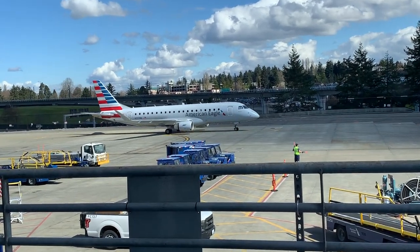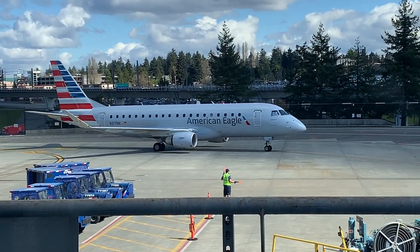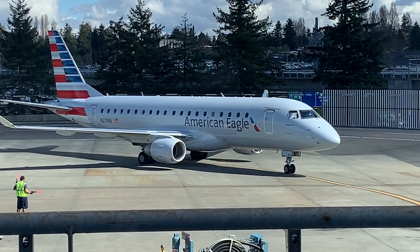And there's today's ride — an Embraer E175 regional jet. This aircraft seats 76 people, significantly less than the other Airbus A320s and Boeing 737s that fly this route normally.